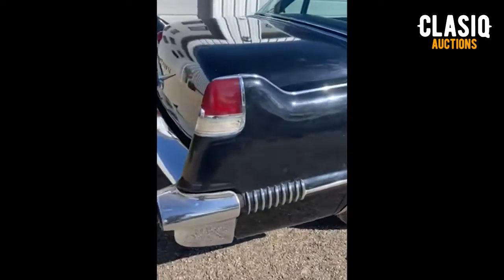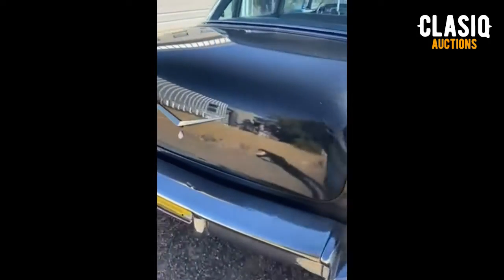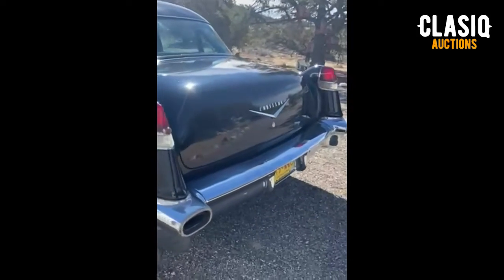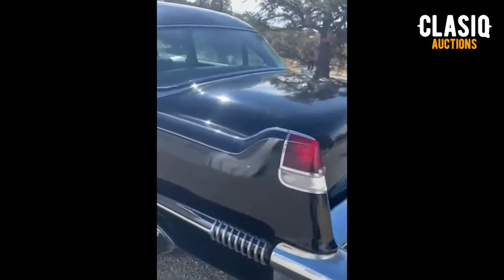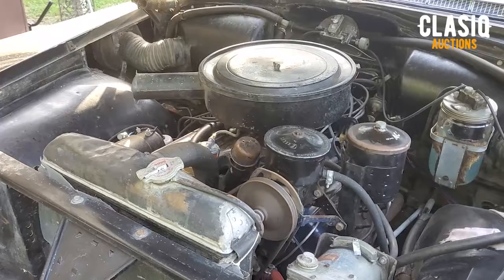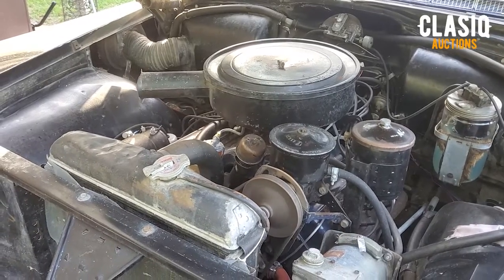Everything inside works. The gas pedal has recently been repaired and is working properly. The sturdy, comfortable bench seats with cloth covers in the front and the rear are trimmed with vinyl. The headliner is in place. The factory carpet is clean with only a heel hole at the driver's feet.